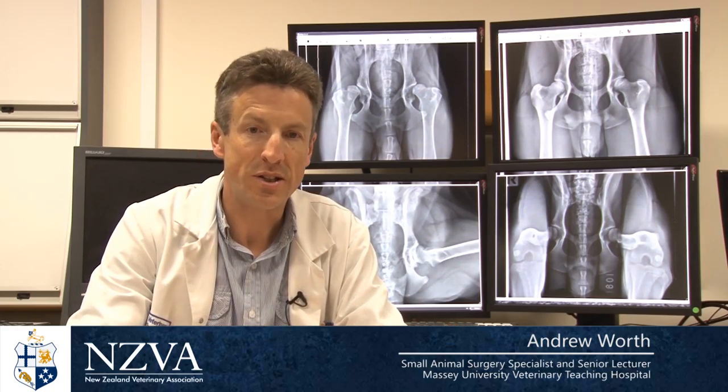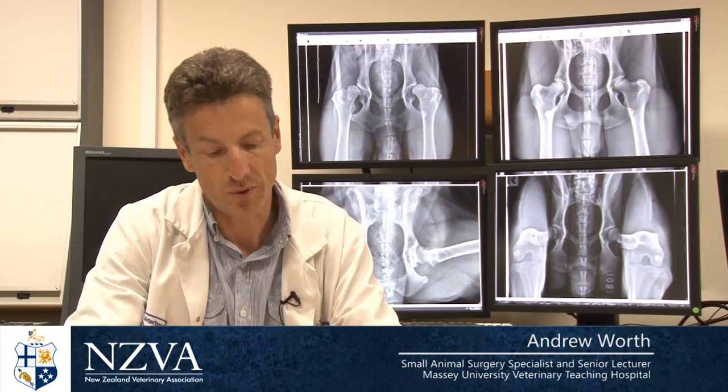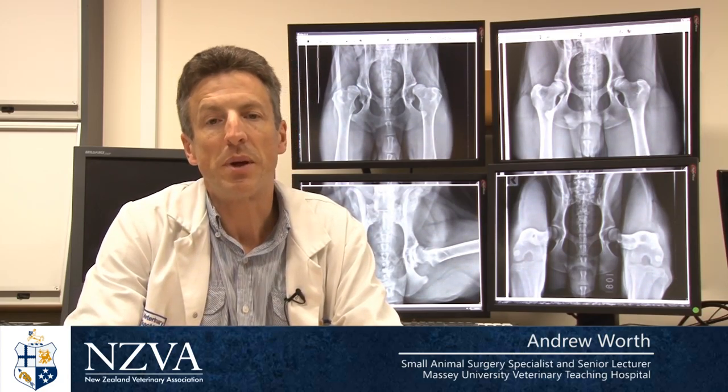So what evidence is there that changing to the PEN-HIP scheme is going to increase the improvement we're likely to see over the next several generations? Well, organisations such as the Seeing Eye in the US have moved from a traditional scoring system to PEN-HIP and they've noticed an improvement in their offspring. In the past, they used the American equivalent of our NZVA scheme, but greater gains have been achieved since moving to PEN-HIP.